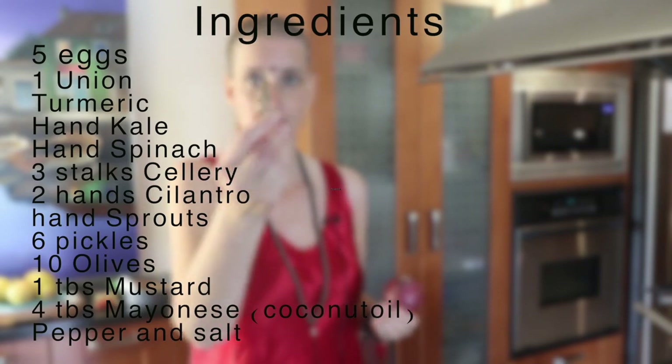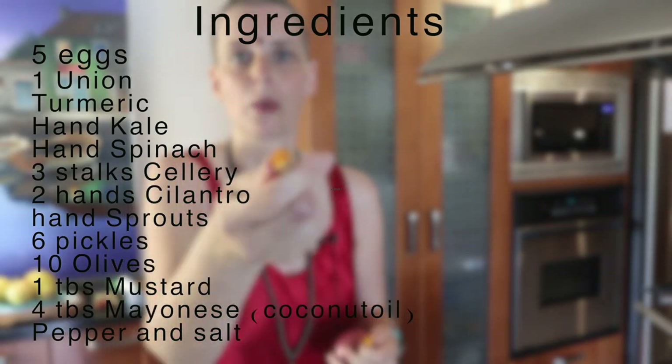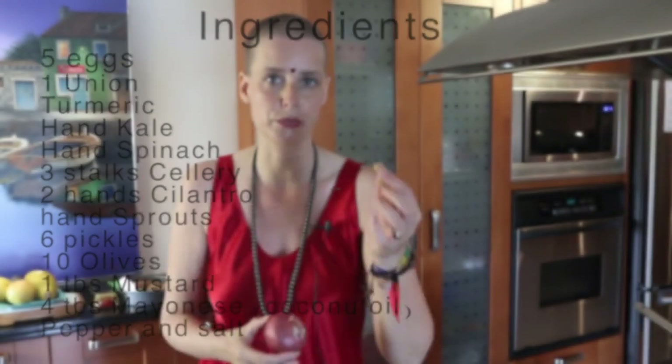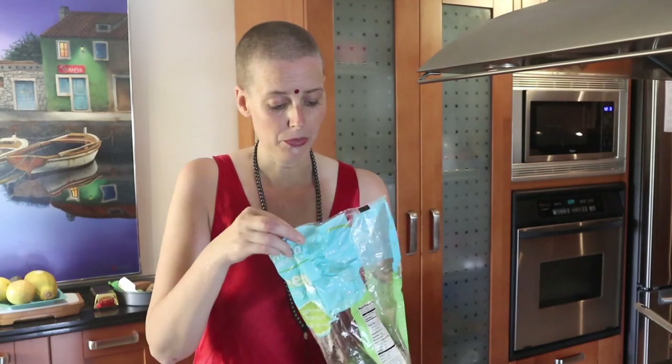Red onion, which I like a lot. This is a turmeric root — if you crack it, it's very orange. It's very good for the immune system. It's a family of ginger root. The medical industry tried to patent turmeric but it wasn't possible, so that's a good thing. This is kale — it's pre-washed kale, but you can get the unwashed one too.